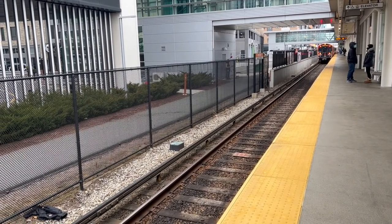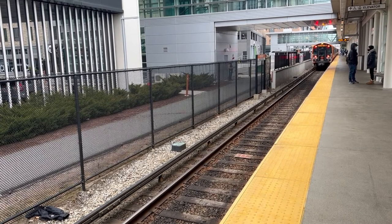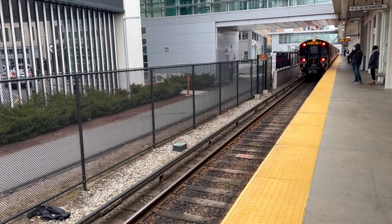Attention passengers: the next orange line train at Forest Hills is now arriving.